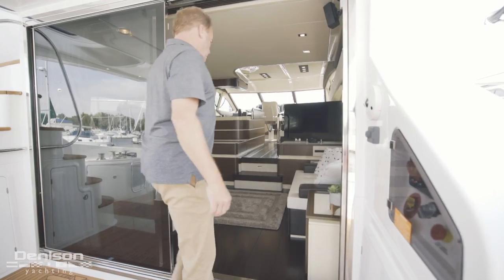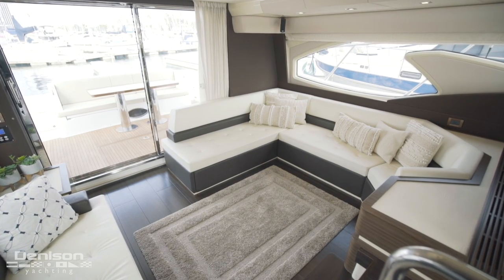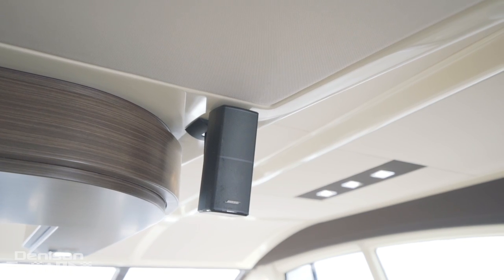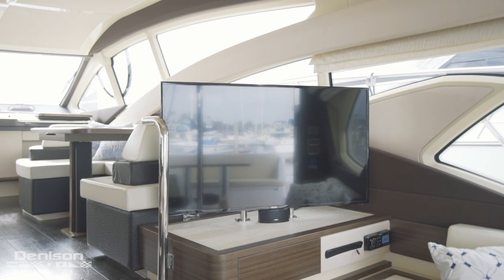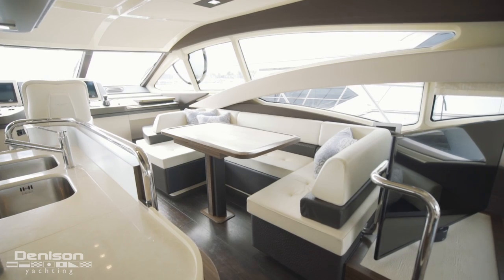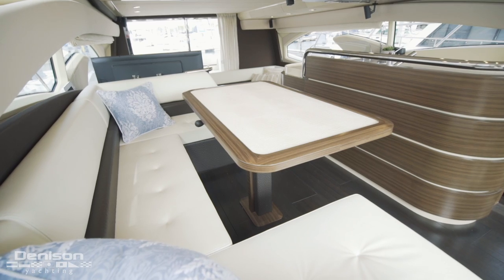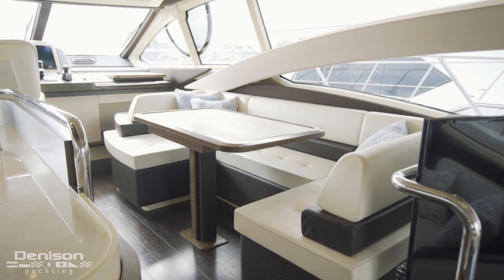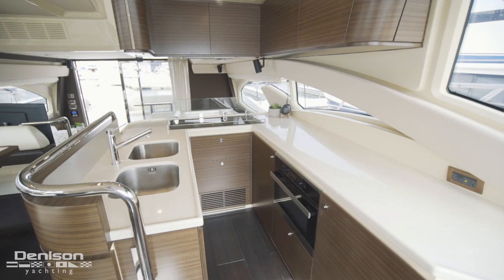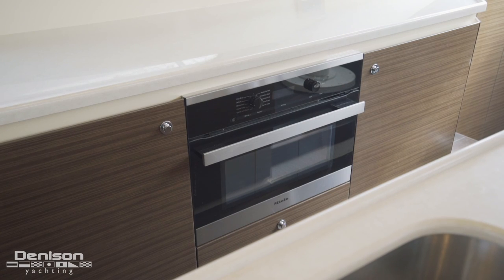Let's check out the interior starting with the salon. Making this a wonderful theater area, we have a Bose surround sound system. Let's take a look at the raised galley and the dinette, which is on the starboard side. The table at the U-shaped dinette slides away from the seating, making it easy to get in and out. Opposing the dinette is the galley with a ton of counter space, featuring a three-burner Miele cooktop as well as a convection microwave oven.